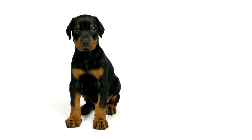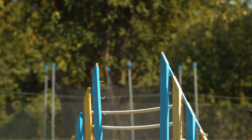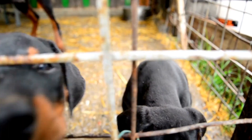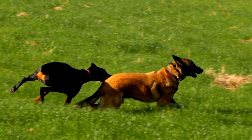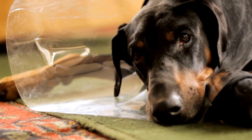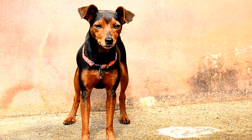Dobermans are active and energetic dogs that require regular exercise to stay physically and mentally fit. However, during hot weather, it is crucial to adjust their exercise routine accordingly. Avoid exercising your Doberman during the hottest parts of the day, usually between 10 a.m. to 4 p.m. when the sun is at its peak. Instead, opt for shorter walks or play sessions during cooler hours, such as early morning or late evening. Pay attention to your dog's behavior during exercise — signs of overheating can include excessive panting, difficulty breathing, drooling, and disorientation. If you notice any of these signs, immediately find a shaded area, offer water, and consult a veterinarian if necessary.